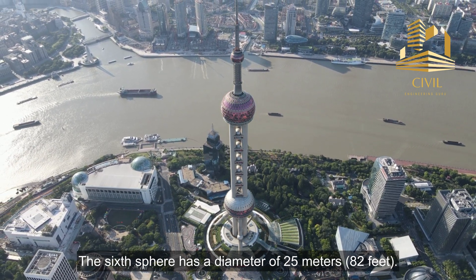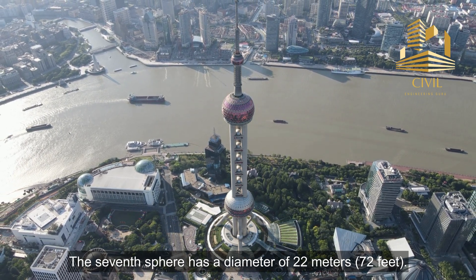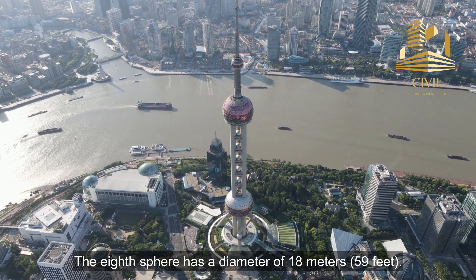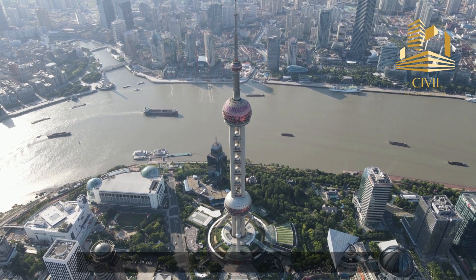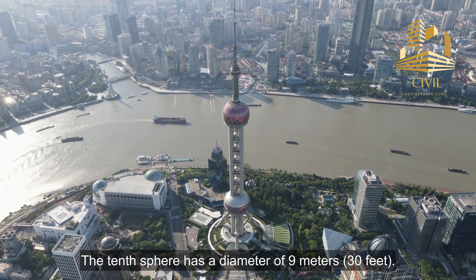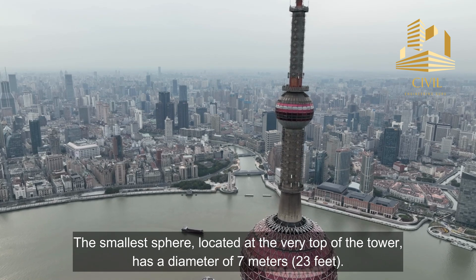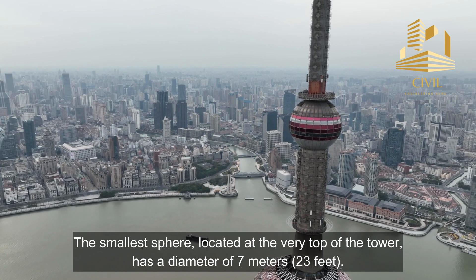The sixth sphere has a diameter of 25 meters or 82 feet. The seventh sphere has a diameter of 22 meters or 72 feet. The eighth sphere has a diameter of 18 meters or 59 feet. The ninth sphere has a diameter of 14 meters or 46 feet. The tenth sphere has a diameter of 9 meters or 30 feet. The smallest sphere, located at the very top of the tower, has a diameter of 7 meters or 23 feet.